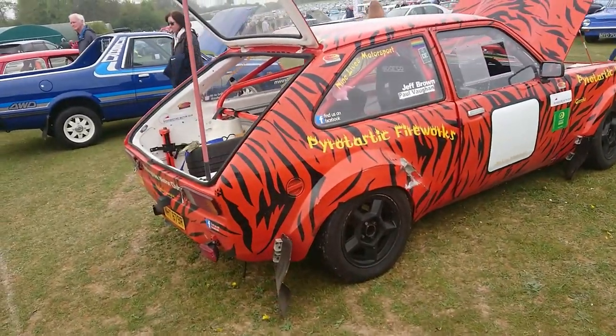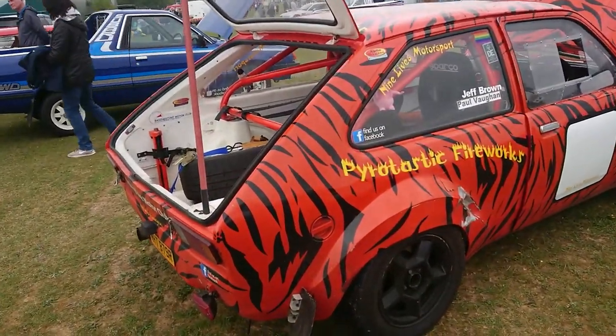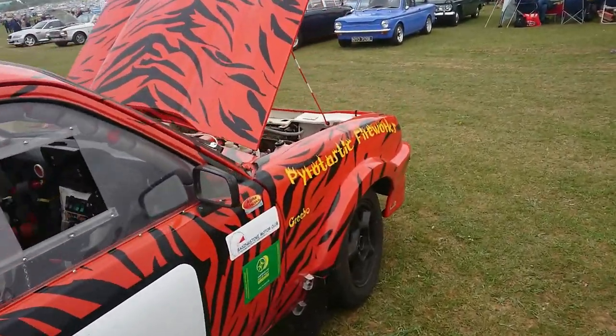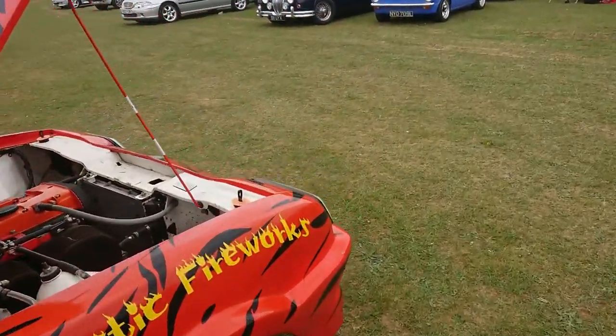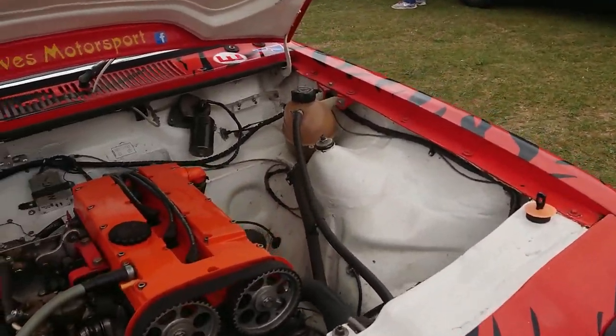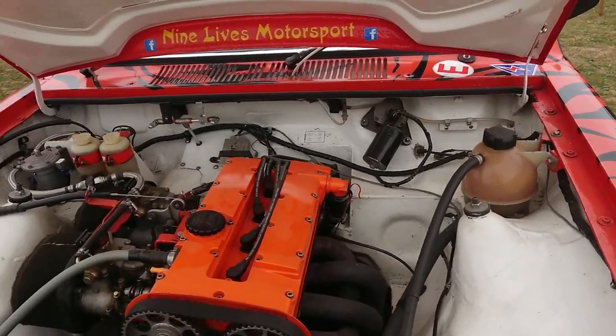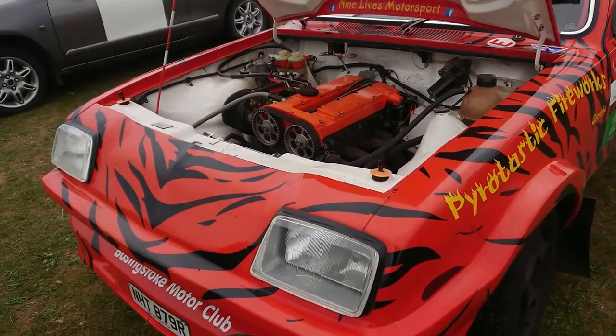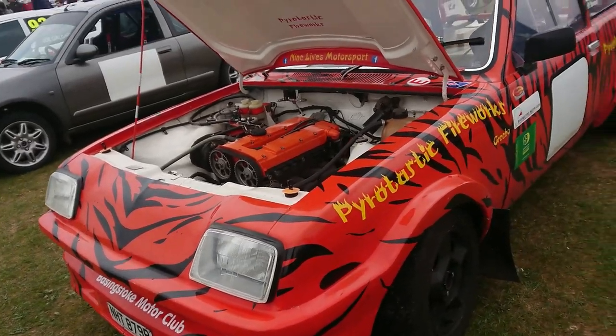Oh, Vauxhall Chevette with some extended wheel arches on it. I do have a review of an HSR coming up on the channel quite soon. I don't know what engine is in here — it's not the Slant 4. Is it a red top or something? It's too early for an HS anyway because it's a 76 registration.